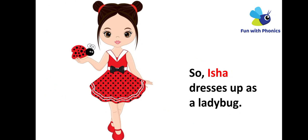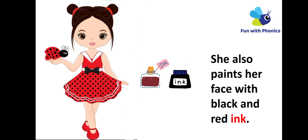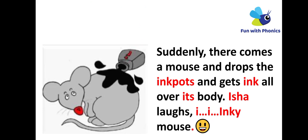So Isha dresses up as a ladybug. She also paints her face with black and red ink. Suddenly a mouse comes and drops the ink pots, getting ink all over its body.